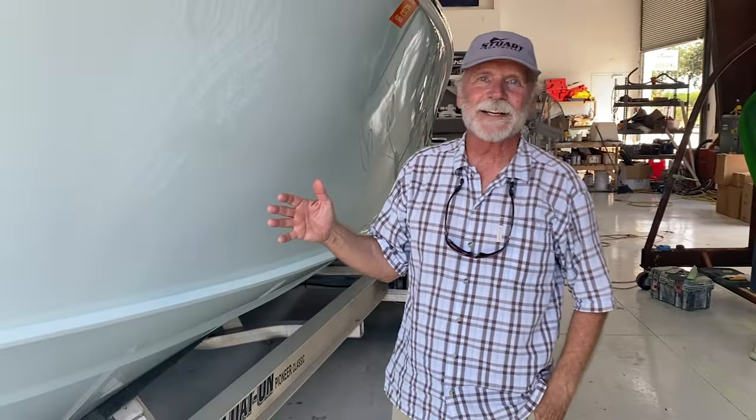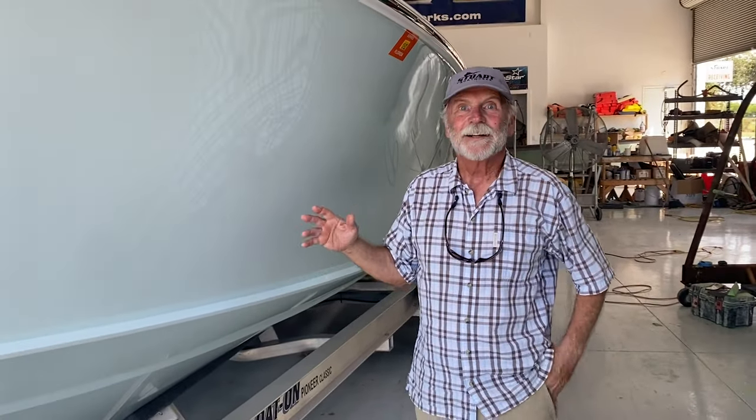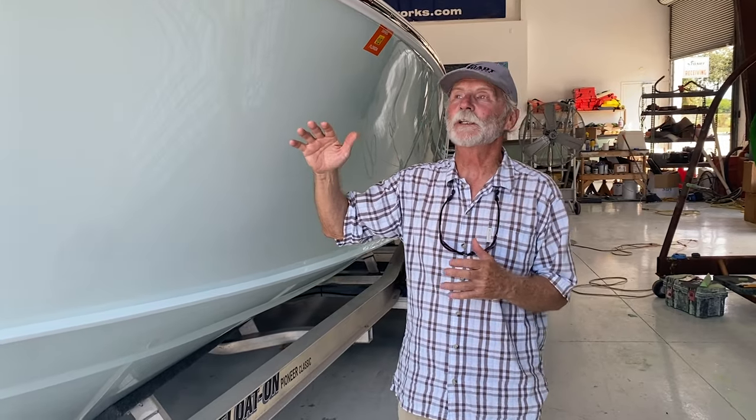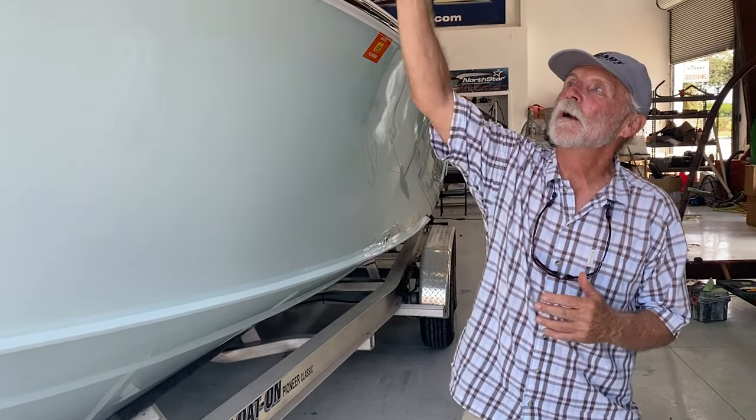The amazing thing is that's it — that's the damage to the boat. One other thing I want to mention: this boat, in order to get it off the broken forklift, they used two travel lifts.